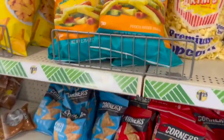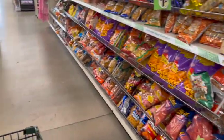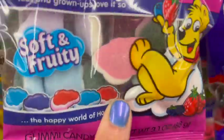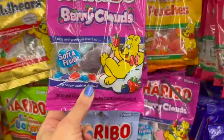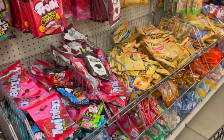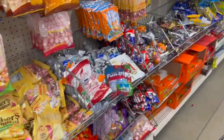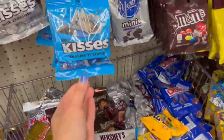Oh my gosh, these are so good — I haven't had these in forever. The Veggie Straws! Love those. Berry Clouds — these look so cute. Haribo Berry Clouds. These are definitely brand new. Sour Kicks — I've seen those at Five Below. I love finding new candy. I usually get it for my kids whenever I see it.